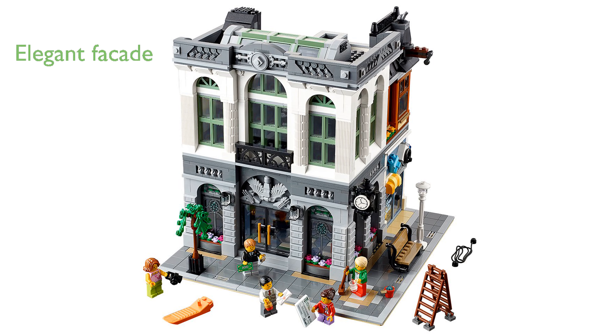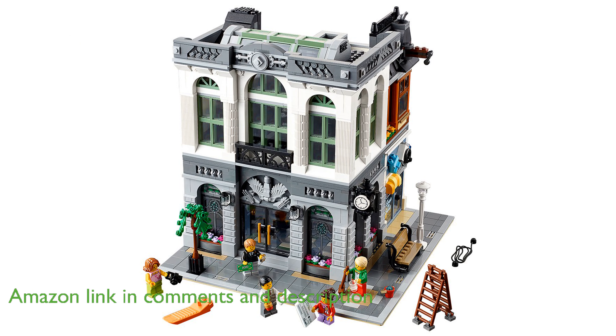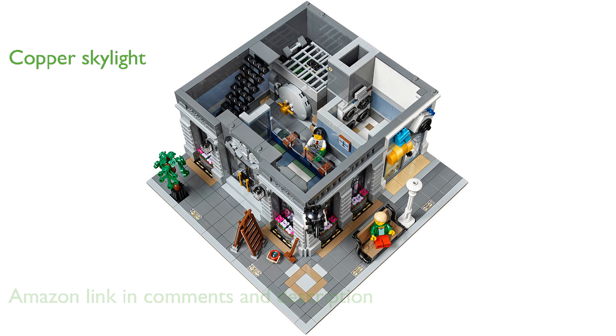The LEGO Creator Expert Brick Bank construction set features an intricately designed facade with an elegant tiled floor in the grand foyer. Daylight streams through the oxidized copper skylight, illuminating the ornate chandelier in the building's atrium.